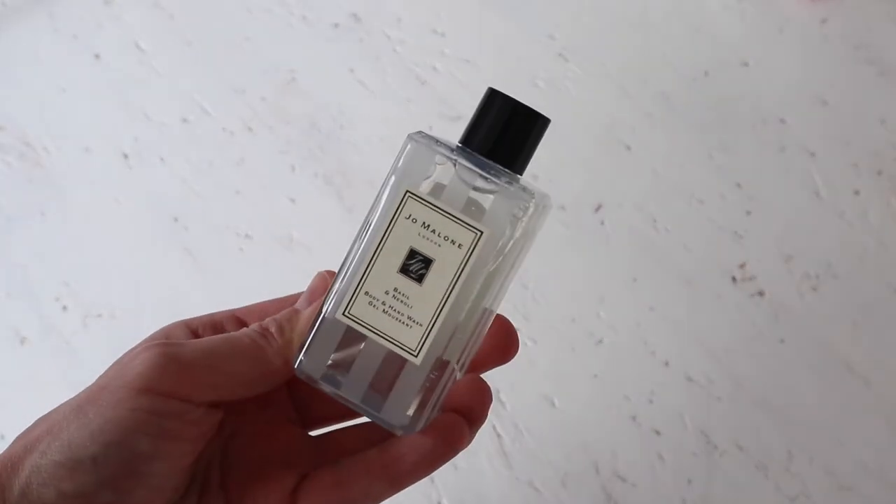The last skincare item isn't strictly skincare but it's in that realm — it's the Jo Malone Basil and Neroli Body and Hand Wash. I've been having a lot of baths lately because it's so cold outside, and I just pour a little bit of this under the tap to create some bubbles. It smells so lovely, fresh, and luxurious. My body can be a little sensitive with synthetically fragranced body products, but this hasn't caused any problems. I wouldn't use it as a shower gel every day, but in the bath it's absolutely lovely — fresh and kind of gender neutral.